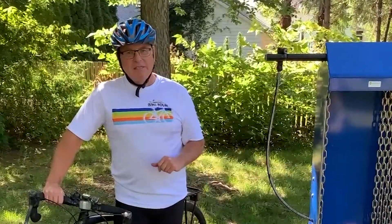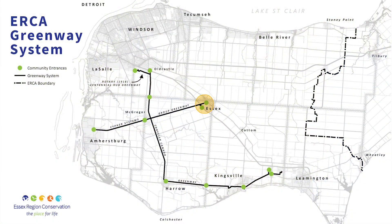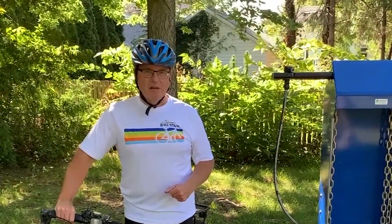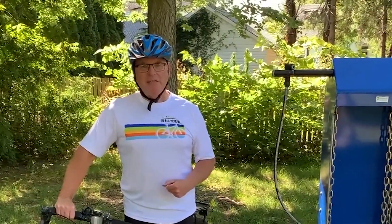Another trail that we have is the Cypress Systems Trail that runs from Essex to Amherstburg, and that crosses the Chrysler Greenway. So in total, we've got quite a connection of trails across the county that Essex Region Conservation Authority maintains. And we want your help.